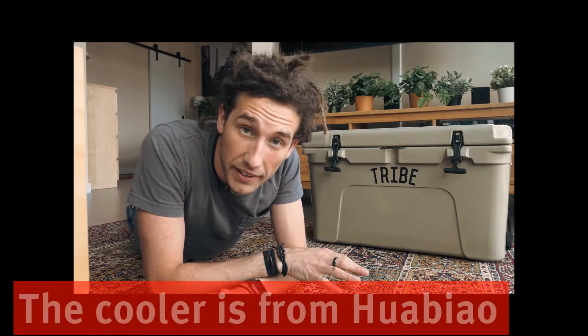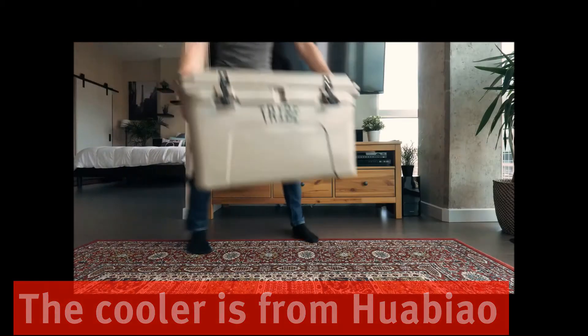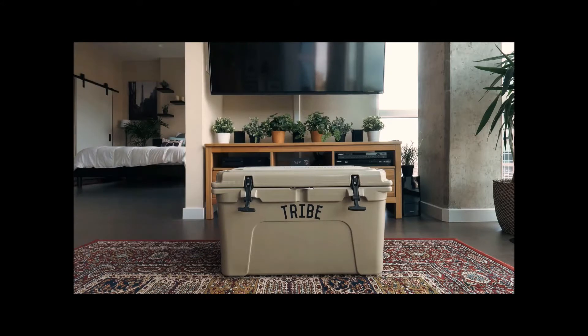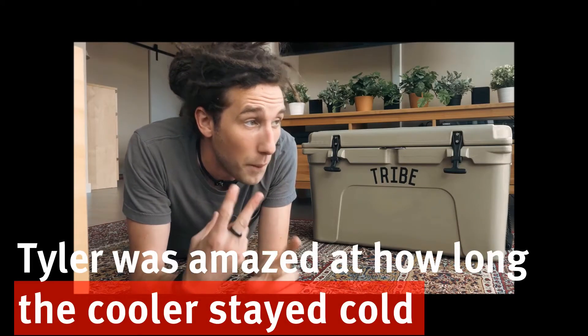I have to talk to you about this new cooler we got. The thing came unbranded, so naturally I had to put some stickers on it. I wanted to test it and try it out before talking about it. Used it twice — amazed both times.